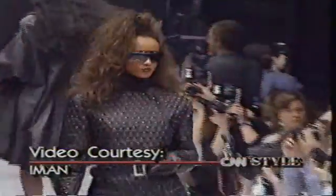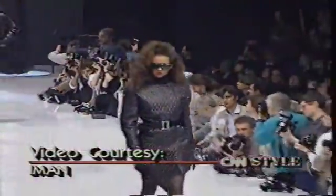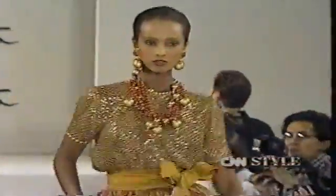Iman was a superstar. She ruled the runways of the international fashion scene for almost 15 years. Her grace, versatility, professionalism, and above all, her extraordinary beauty made her a natural. But in all those 15 years modeling, Iman says she never found makeup that suited her skin tone.